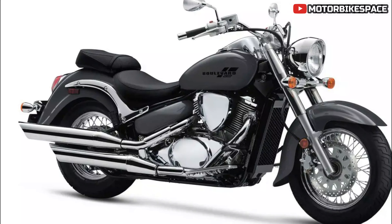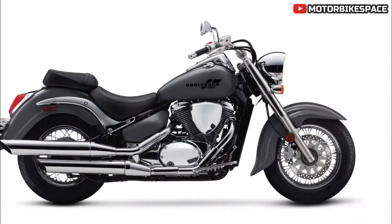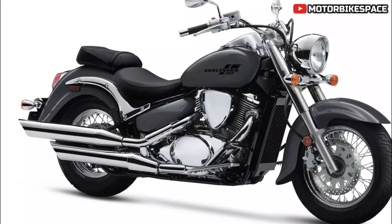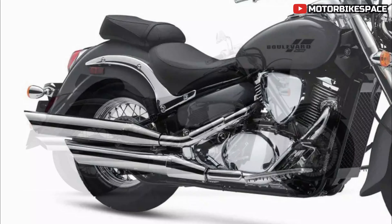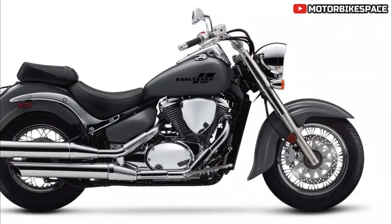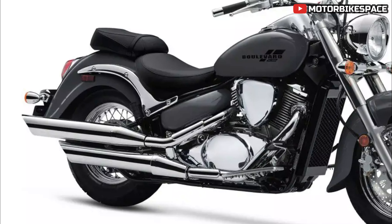Riders will appreciate the comfortable ergonomics of the Boulevard C50. It features wide buckhorn-style handlebars and forward-mount floorboards, allowing for a relaxed riding posture. The plush low seat is positioned just 27.6 inches above the ground, making it accessible for a wide range of riders. The bike also features brushed stainless steel shields on the stout front fork and a hidden link-style rear shock that smooths the ride, giving the motorcycle an old-school hardtail profile while providing modern comfort.